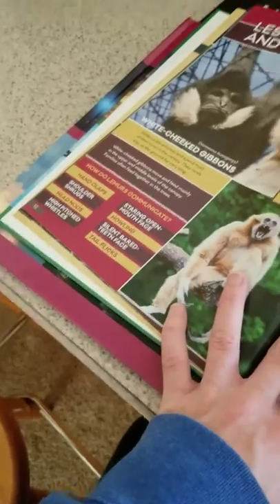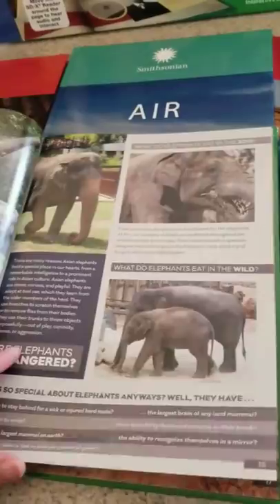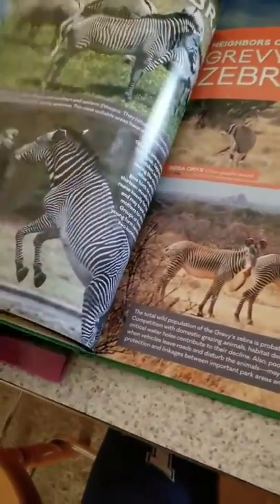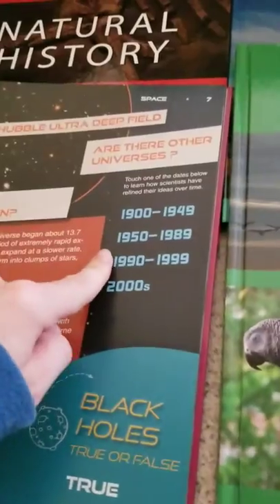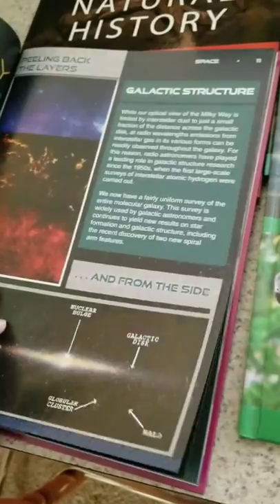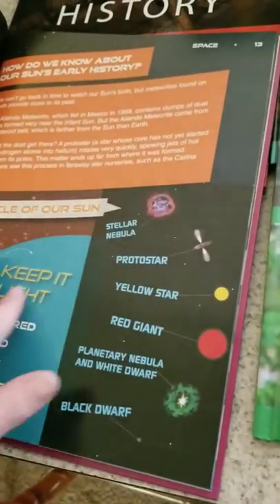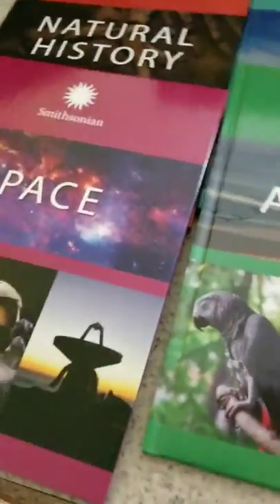There are lots of different things in here — lots of fun pictures, information, games, and activities. It's a really cool thing, and this is just the animal book. Then there's the space book, and it's the same thing. You've got true or false questions, dates and timelines, definitions, different terminology, and planet symbols. There's so much to these — they really go really in depth.